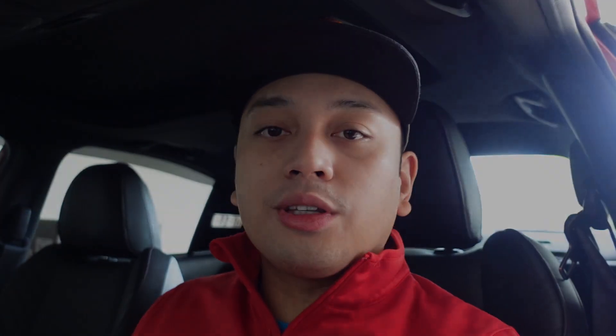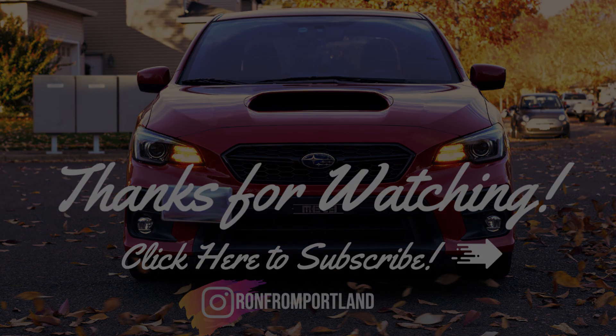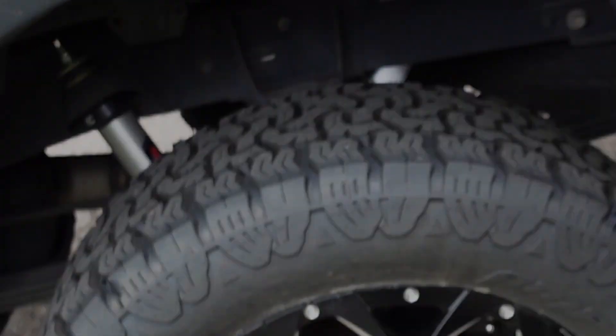I'm gonna go ahead and close out the vlog here. I'm about to head out, run some errands, then get back to editing some videos. If you guys made it this far, thank you so much for watching — I'll see you in the next one!